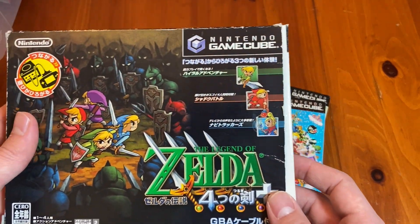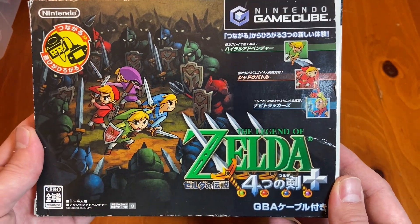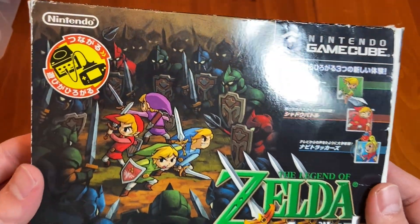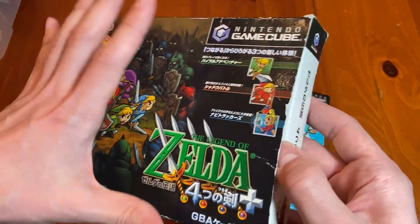Your man out of Japan, Jay Contra, by the way. Legend of Zelda — Legend of Zelda and the Four Swords Plus. We've got here the special Link Cable Edition.